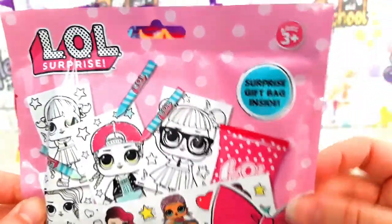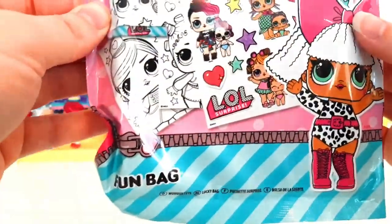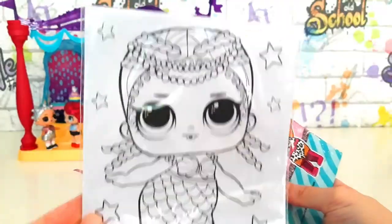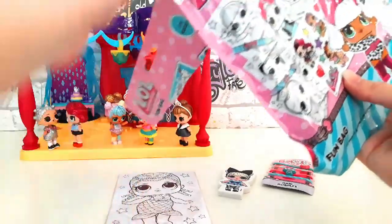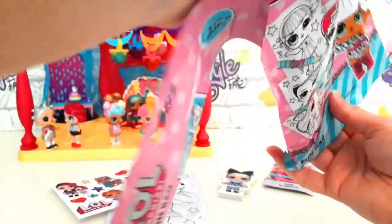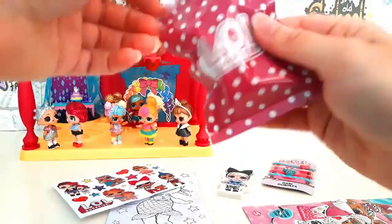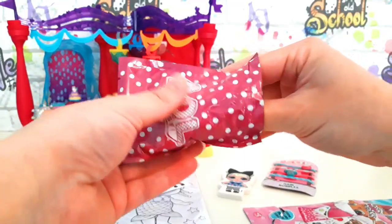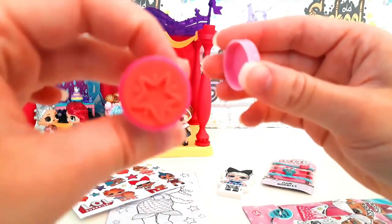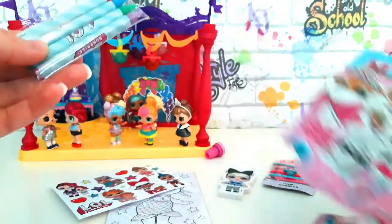Wow, look at this fun bag — there's so much inside! There's some pictures to colour, cool stickers, a blind bag, and what's in here? Oh it's a stamp! And we've got some colours!